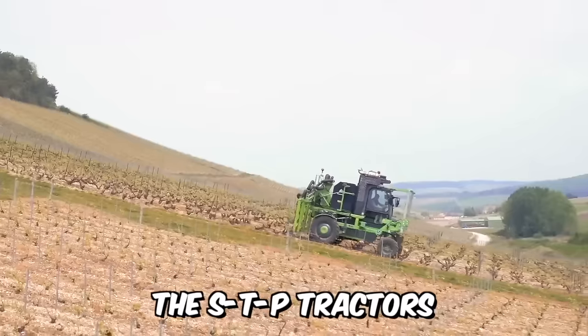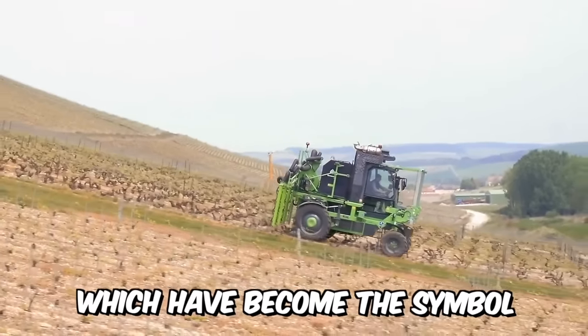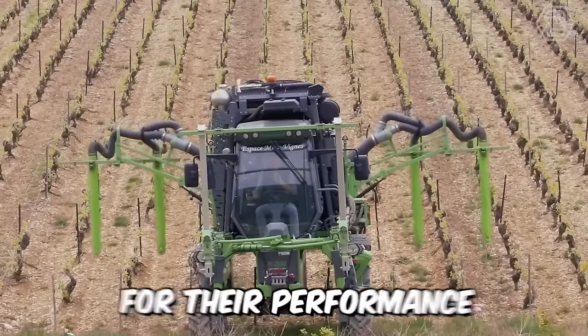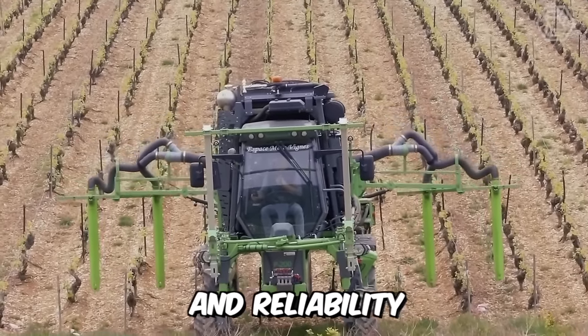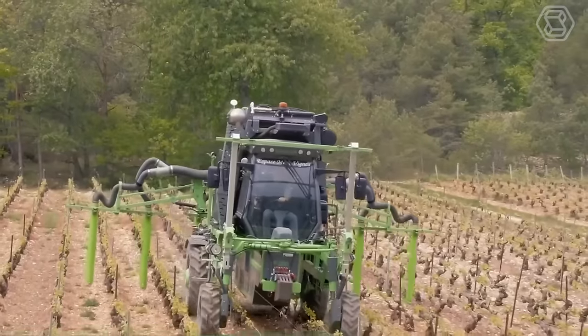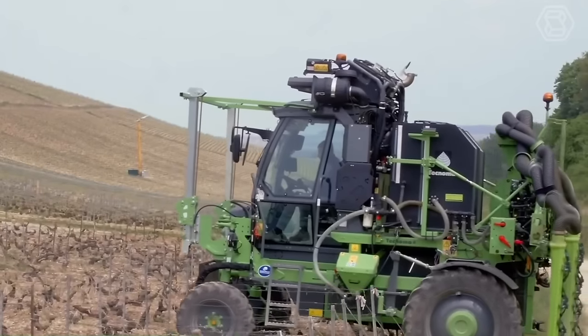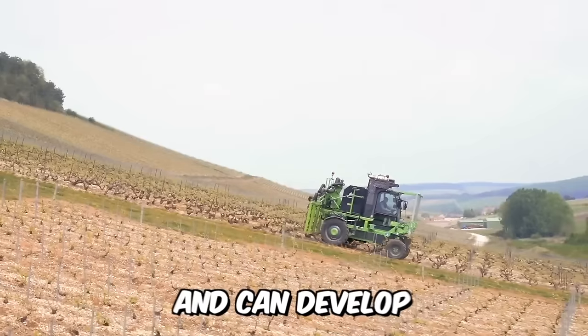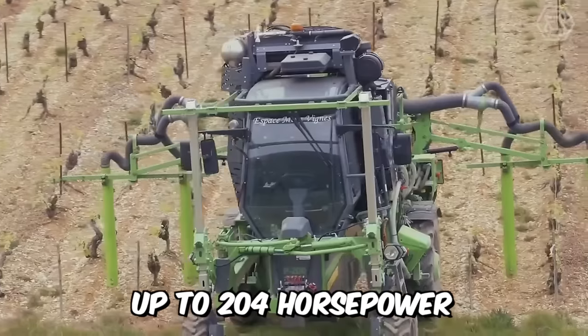The STP tractors, which have become the symbol of the Technoma range, have gained an excellent reputation over the years for their performance and reliability. Today, we're talking about the P200 model, which is rightly considered to be the most powerful model in the range. It's equipped with a newfangled Tier V engine and can develop up to 204 horsepower.